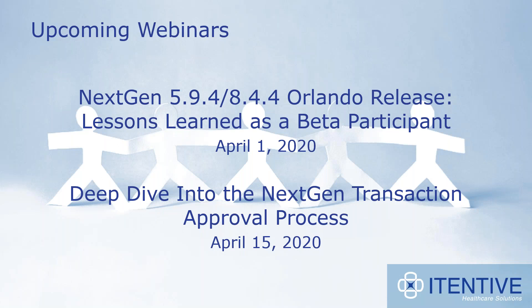I wanted to mention some upcoming webinars. On April 1st, we'll be presenting 'NextGen 5.9.4-8.44 Orlando Release: Lessons Learned as a Beta Participant.' NextGen version 5.9.4-8.44 is being released on March 27th, and we want to be the first to tell you about it from real-life experiences as a beta partner. We'll provide an in-depth analysis of notable changes, such as the revamped provider SOAP template and improvements to the hidden insurance workflow, along with client feedback and lessons learned. We will also have a webinar on April 15th — a deep dive into the NextGen transaction approval process. Make sure to keep your eyes out for that invitation.